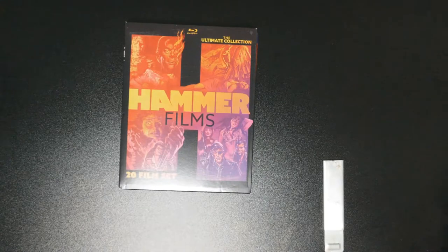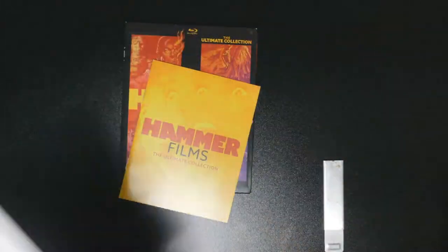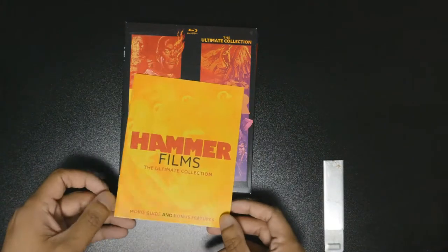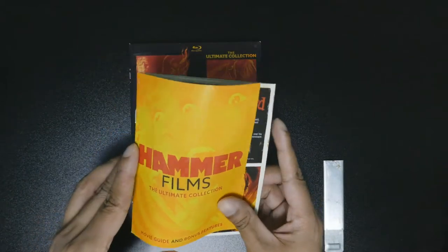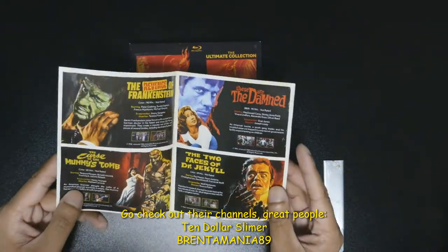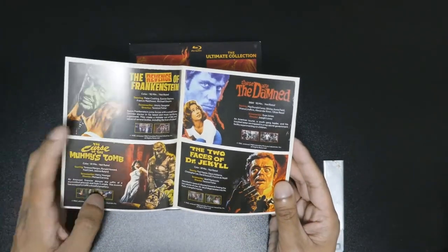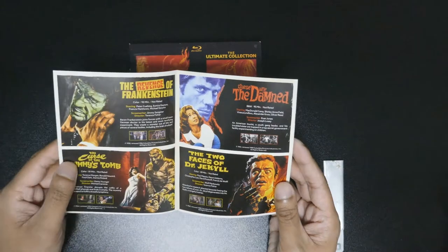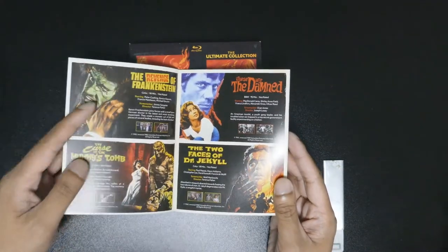So here it is — here's the booklet. They sent it in just an envelope like that. So now I got the booklet. I also want to show you guys the book and see how it looks. It tells you pretty much the synopsis of the movie, starring, director, and all that. I like this art.